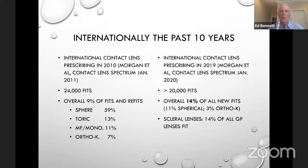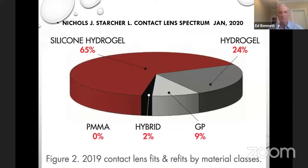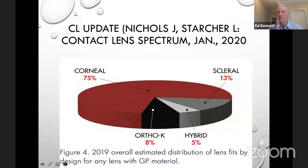Now, if we jump forward to this past year, a similar number of fits internationally were evaluated, and they found actually 14% of all new fits were GPs — 11% were spherical and 3% were ortho-K. So that's very encouraging. About one out of every seven is in sclerals, and that of course is going up. In the US, we see about 11% if you include hybrids, so about one in nine being fit in GPs.